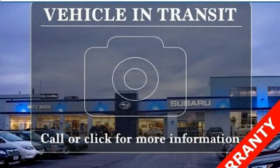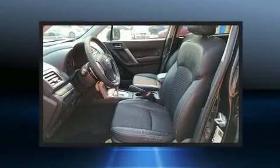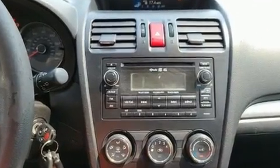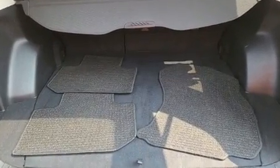Treat yourself to a test drive in the 2014 Subaru Forester. Smooth gear shifts are achieved thanks to the efficient four-cylinder engine, and for added security, Dynamic Stability Control supplements the drivetrain. A turbocharger is also included as an economical means of increasing performance.